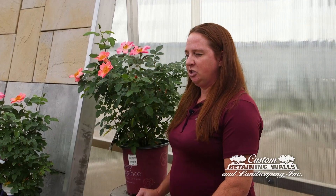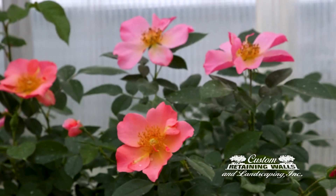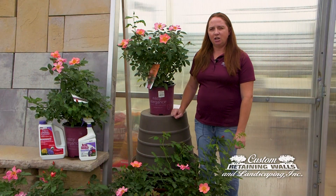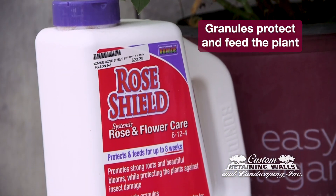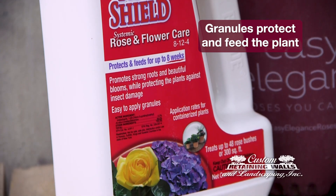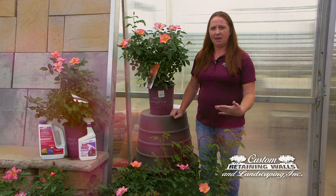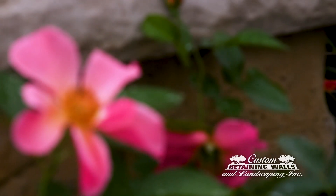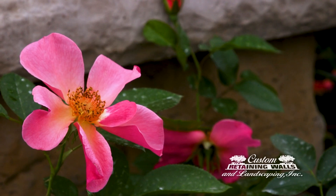But like I said, with these roses you shouldn't have any issues. The other product that we have is a Rose Shield granular product. That is a systemic product that you apply to the base of the surface. You will water that product in and the plant will take that up, and then you will eventually see results and you shouldn't have issues with your roses after that.